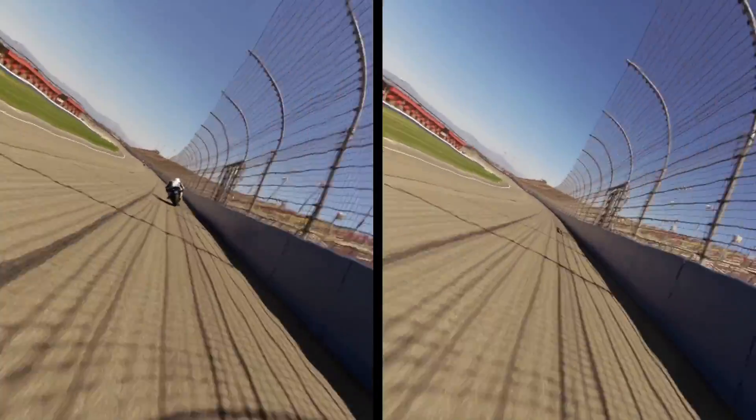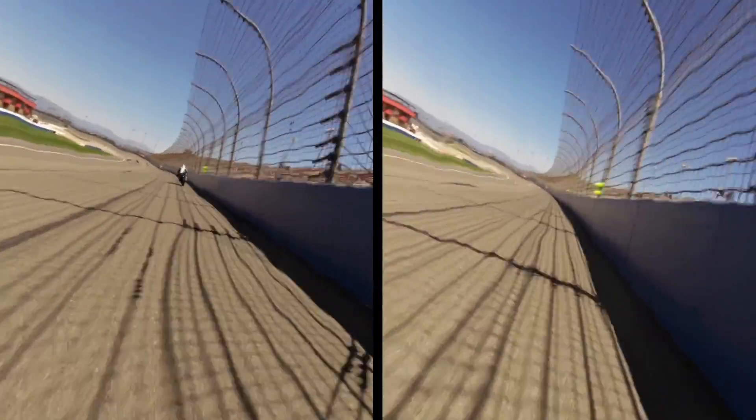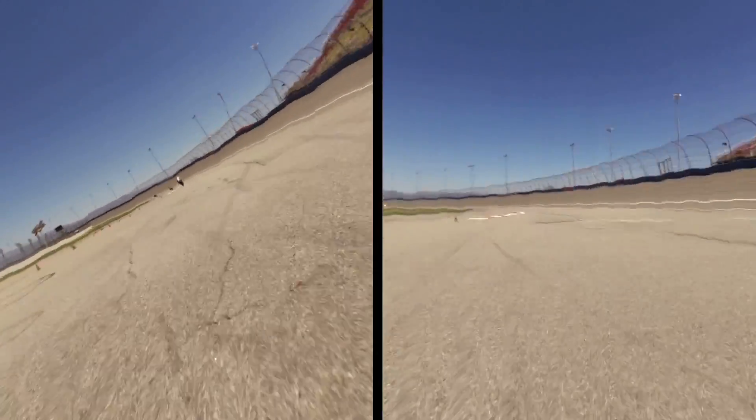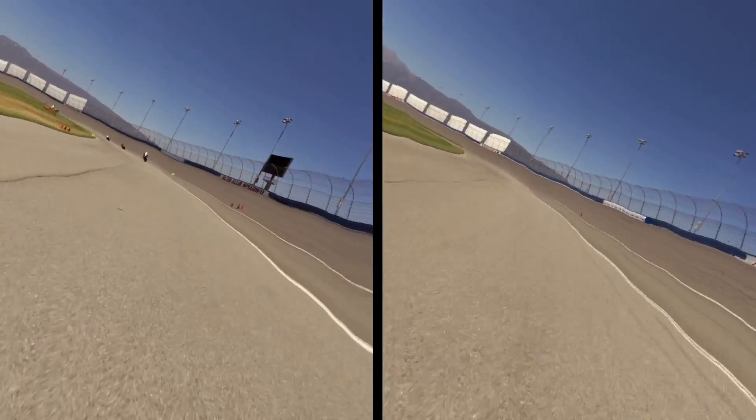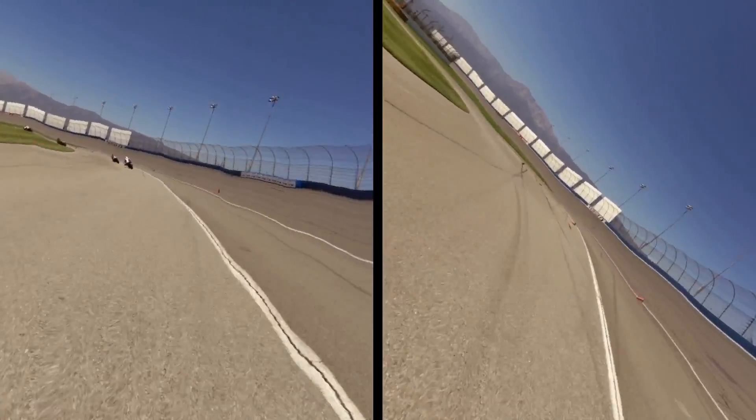On the left you'll see onboard video from my laps on the RR, maintaining a fast pace towards the front of the intermediate. On the right we have video from onboard a quicker rider in the faster group. Coming off the banking and through the first chicane, it's clear that the fast lapper is carrying a lot more speed from the straight and into the first pair of corners.